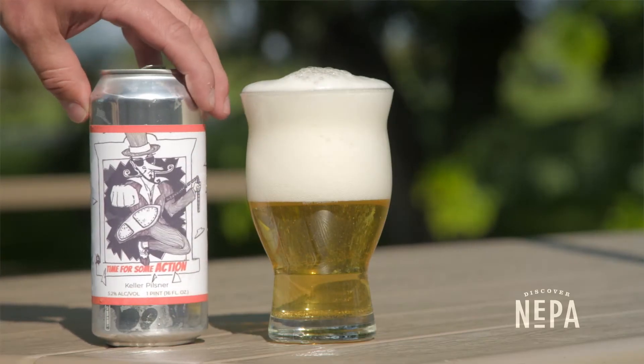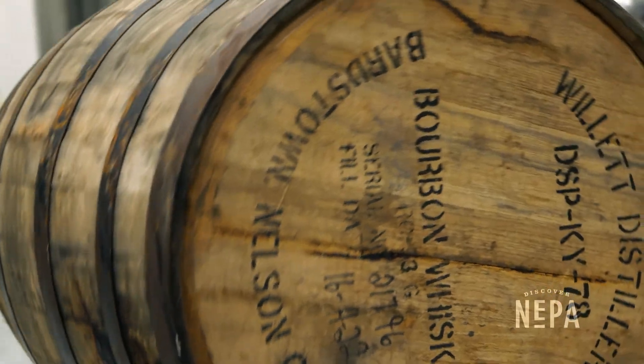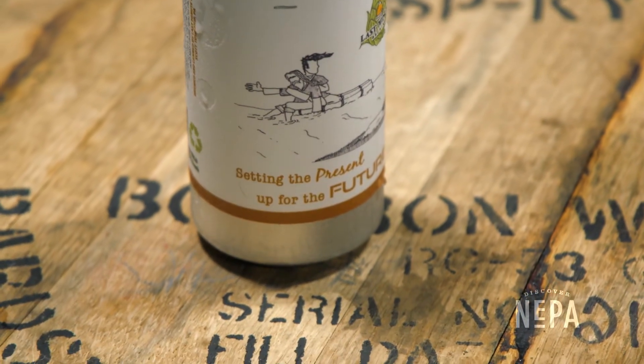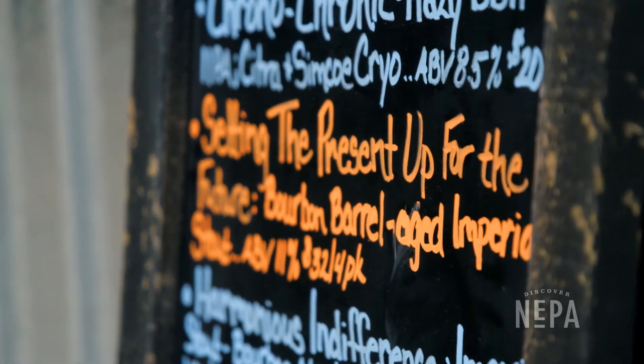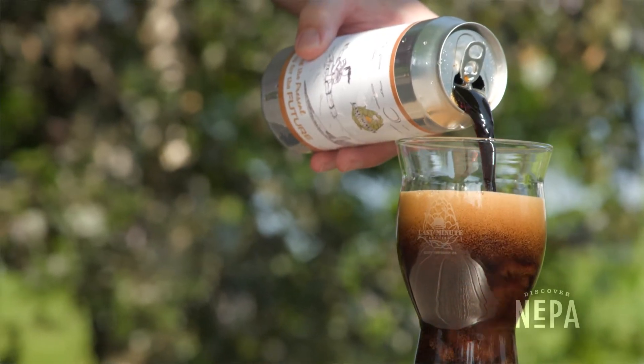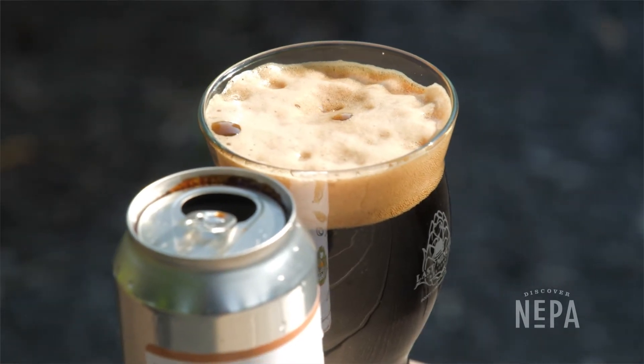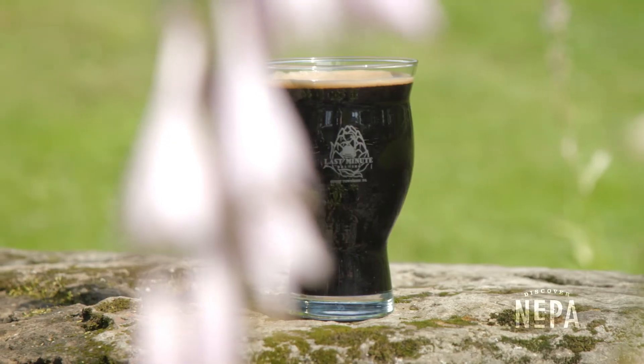It's everything I know a Pilsner to be. So we have a barrel-aged imperial stout setting the present up for the future. Strictly a strong stout. I think it came out amazing. I can't wait to get more barrels in this place to age some more. I mean, it shocked me — I can't believe the bourbon characteristic that came out of that beer.